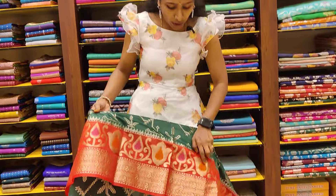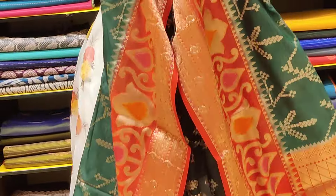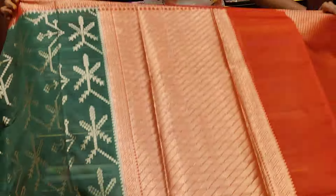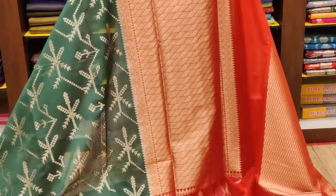We have a border with orange, pink, and green color. So we have a double border. We have a cross design and a little border as well.